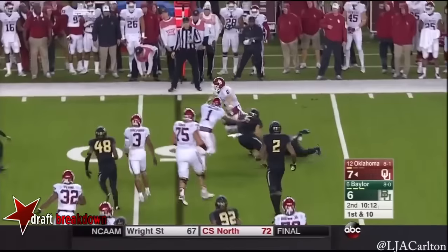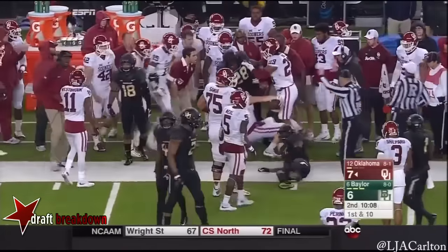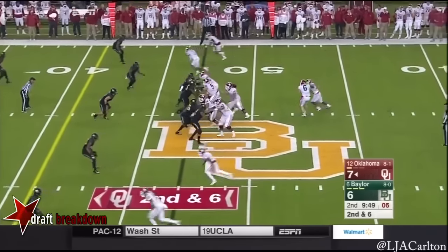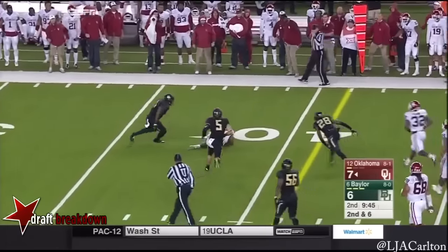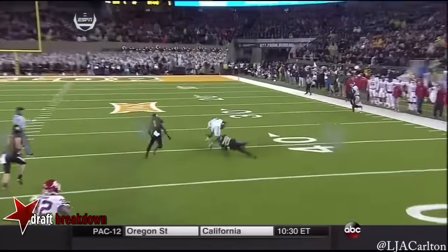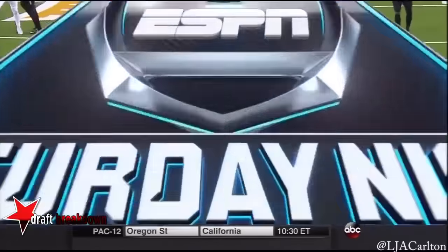Mishandled attempted handoff — he pulled it back. Mayfield on that exchange was again far from his best tonight. Sling it — and he hits Shepard. One of the best slot receivers in college football. Look at his space to the right. You get Sterling Shepard a matchup and create a little bit of space, he can make that.